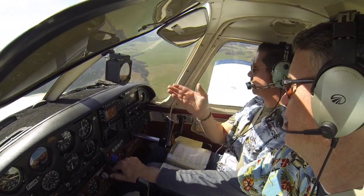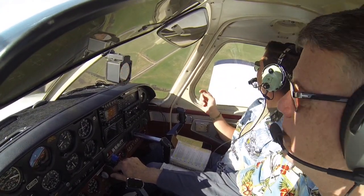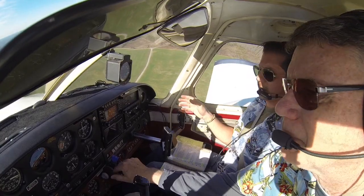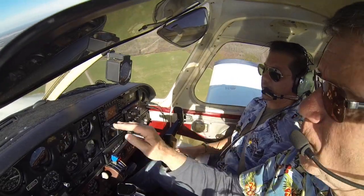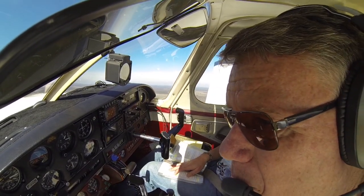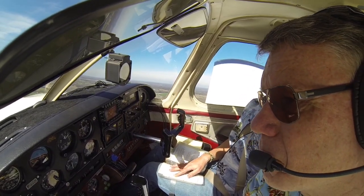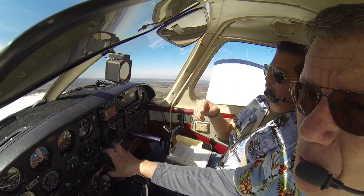Let's go to the right. Alright, so let's go back over to the right. We're going to get to this field and we're going to set up. Keep going to the right, a little steeper. You've got the field made. We're going to work our flaps in as needed. Which way am I landing? That way? Yes. So we're at the field, let's go ahead and get our gear down. Make sure you've got three greens. You've got three greens. Alright, we're coming around.